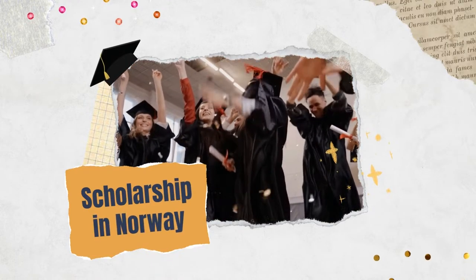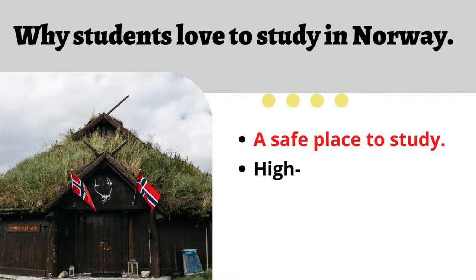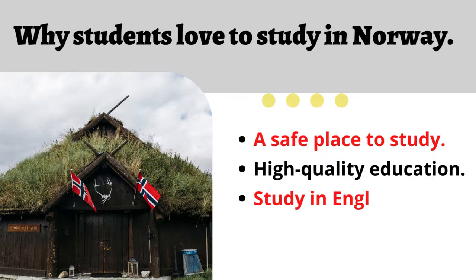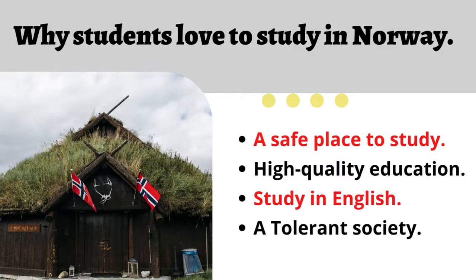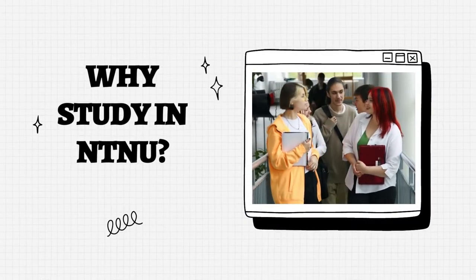Let's get started. First, let's know why students love to study in Norway. Norway is a safe place to study, has high quality education, you can study in English, and it has a tolerant society. Why study at NTNU?